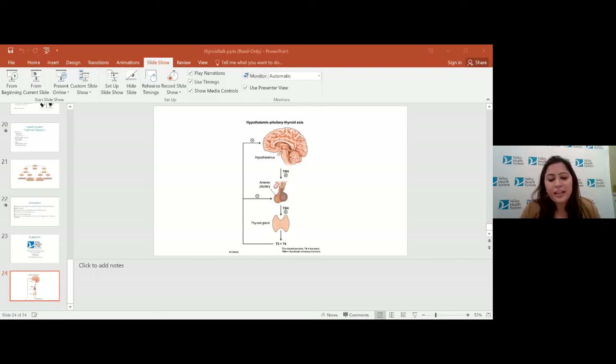Of note, in pregnancy, T3 is not approved as treatment since T3 cannot cross the placenta. So if someone is pregnant, we would only recommend treatment with levothyroxine, which is T4. Does Hashimoto's as an autoimmune disease affect response to COVID? As far as we can tell, no. Since it's not really suppressing your immune system, it shouldn't make you more predisposed to COVID or to complications from COVID compared to the average population.